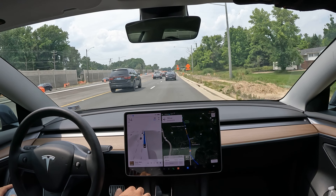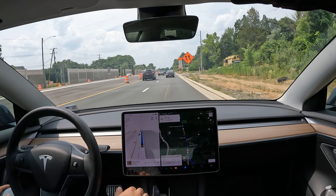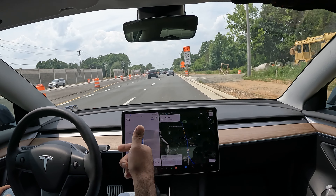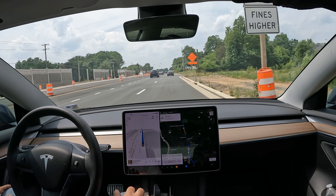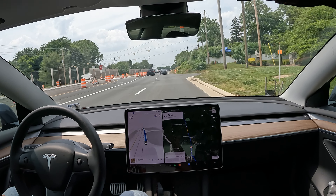Make sure you hit that like button if you enjoyed this video. Subscribe to the channel — Tesla DMV — we've got more FSD beta videos and Tesla content updates coming your way. Thanks again for watching and hope you have a great rest of your day.